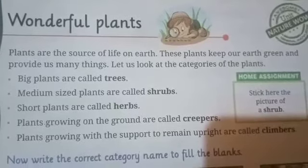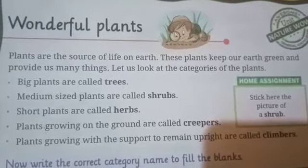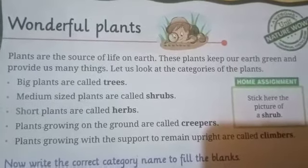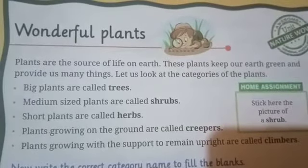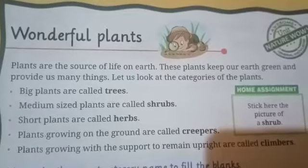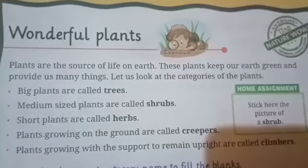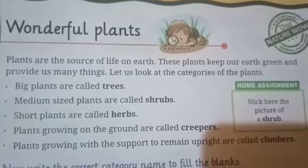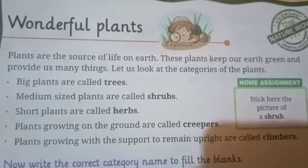Good morning students. Today we will learn about wonderful plants. We can see lots of plants around us. They are different in shapes and sizes. Do you know plants are very useful for us? Because they provide us lots of food to survive on the earth. So they are called the source of life on the earth.